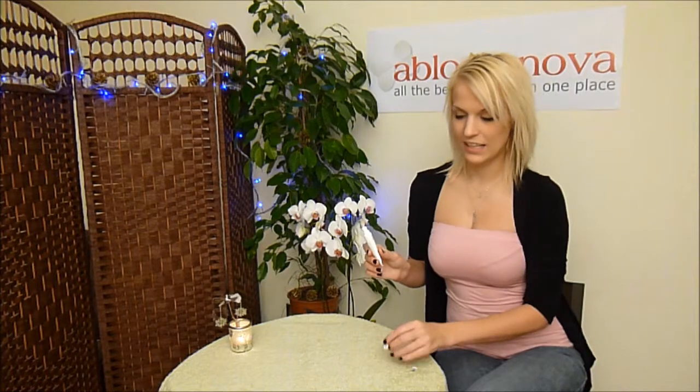For stocking fillers, I think this product would be great because especially in winter you need extra care for your lips. This product is from the Gino Eye, Neck and Lip range.